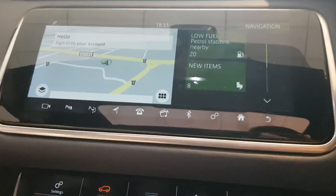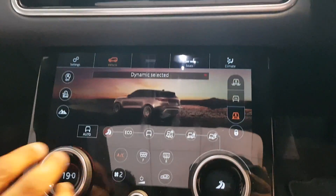So that's the nav — all touch screen. This is all climate control.